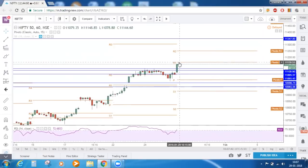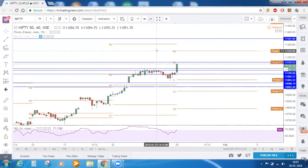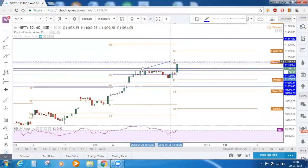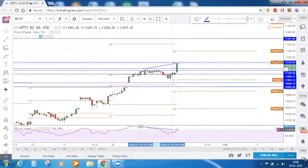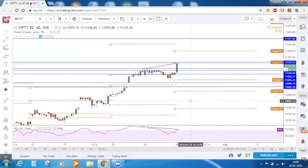Now Nifty is trying to go towards R1 — this is the first resistance that Nifty can face, which is 11,160. That is the first thing which we need to observe. Next, price is making a new high here. If you see this candle's high — that is the prior high made by Nifty, and today's high is the next new high. If you connect the prior high with the new high and also connect the corresponding RSI highs, you can see a bearish divergence being made here.